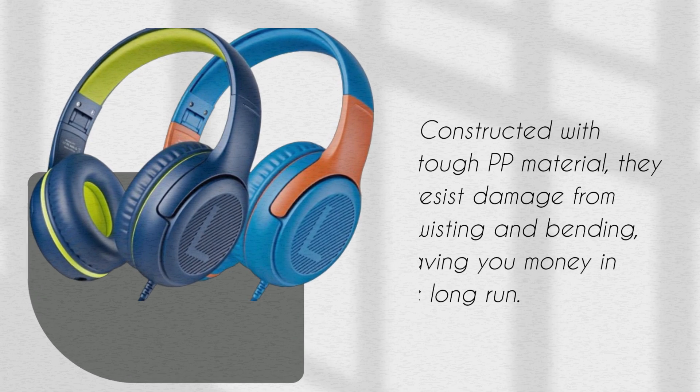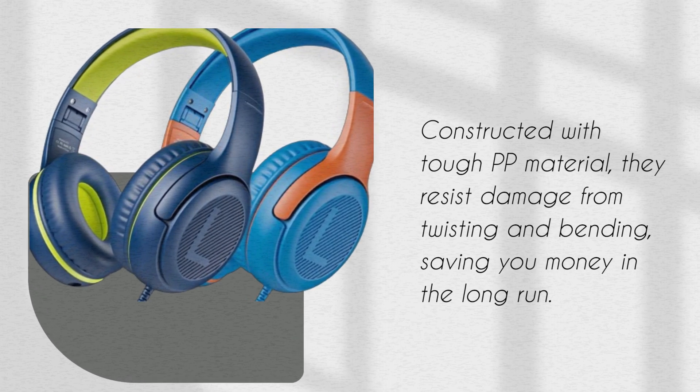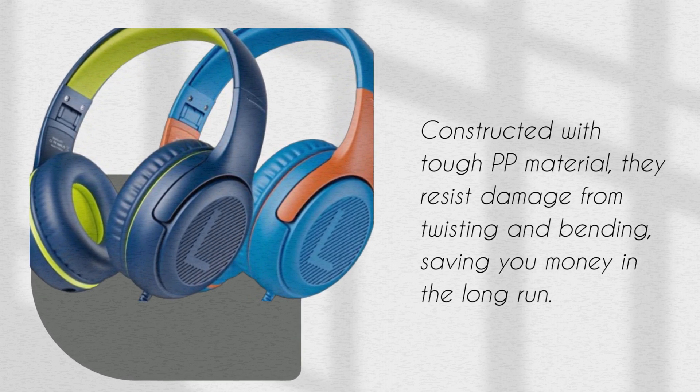These headphones are built to last. Constructed with tough PP material, they resist damage from twisting and bending, saving you money in the long run.